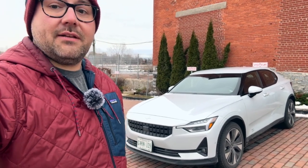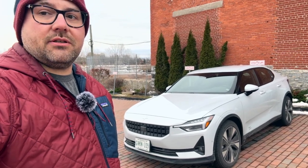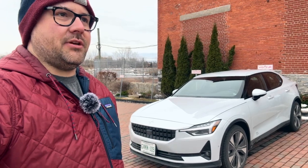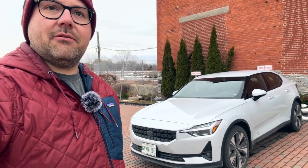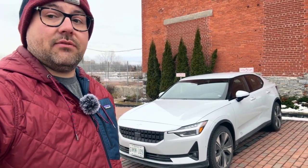Well hello and welcome to another Simply Gregster EV review. Behind me is a 2023 Polestar 2 long-range dual motor and we were out filming with it yesterday. We went on quite a long road trip — about 900 kilometers — and we charged at five CCS sites including one Tesla Magic Dock in Deep River, Ontario.